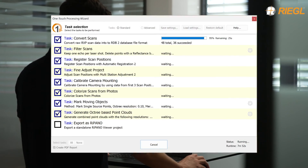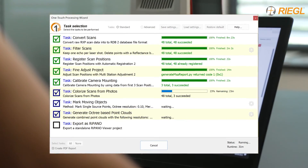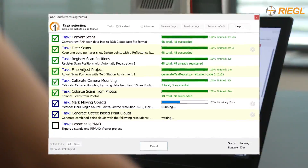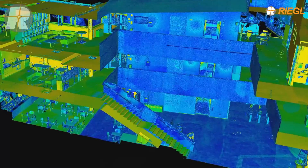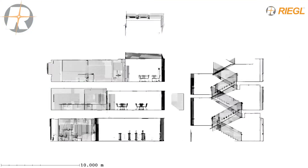The one-touch processing wizard in RISCAN Pro runs an automatic block adjustment of the scan positions, colorization of the point cloud, and filters moving objects. The final result is a clean, high-resolution point cloud ready for delivery.